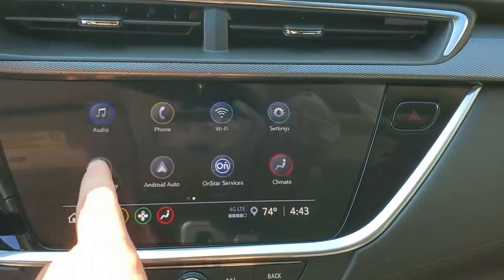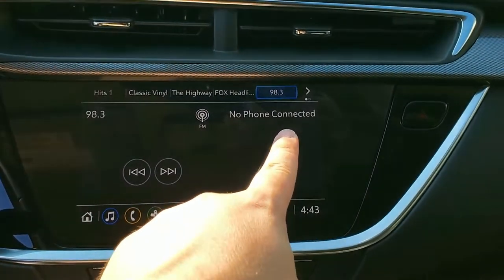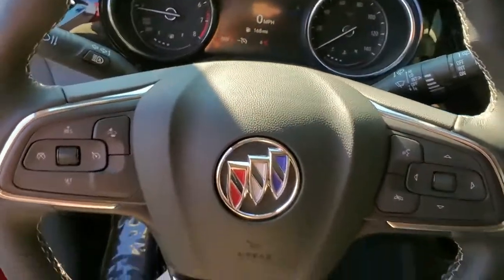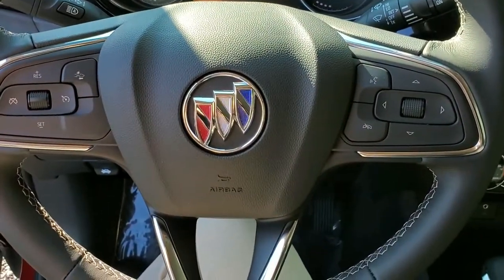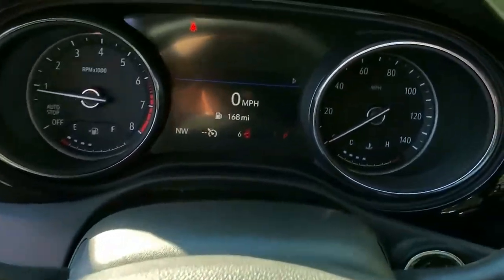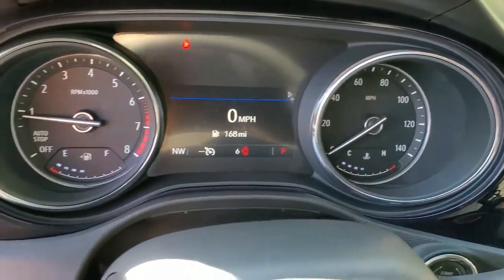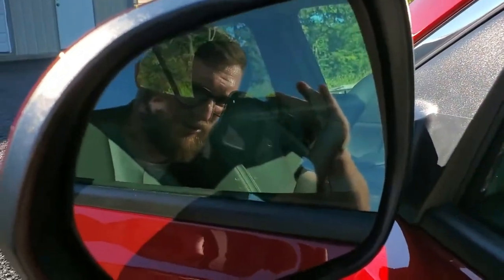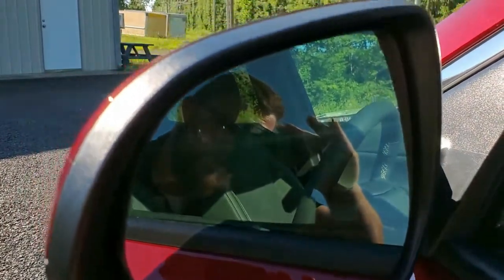Your music is on the home screen, and it'll show your phone connection and radio. You have general Bluetooth, cruise control, settings, and your instrument cluster. The vehicle also has some safety features like blind spot monitoring.